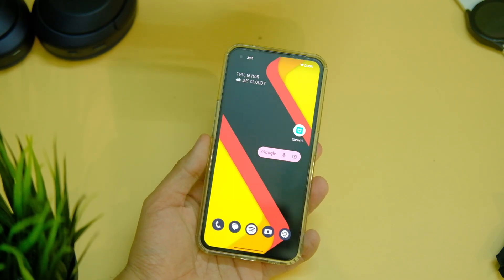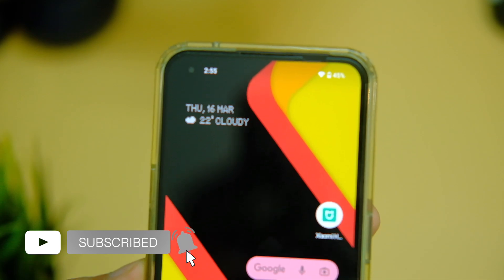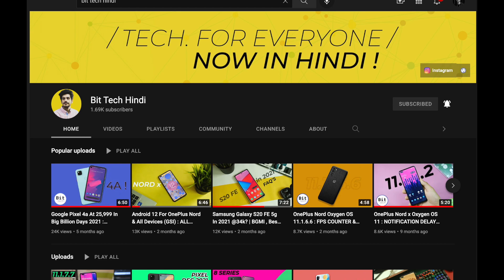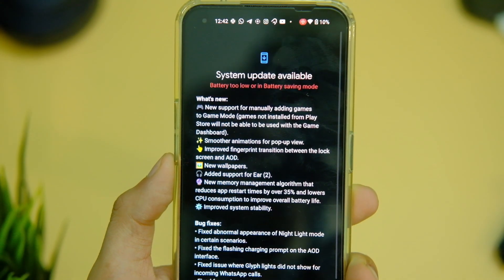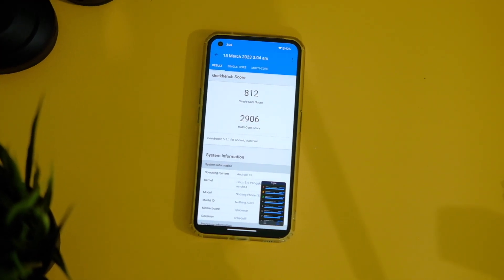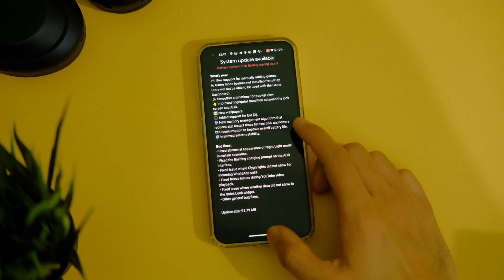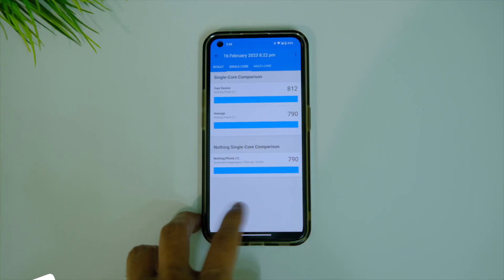This update is now rolling out to everyone. The update has version number 1.5.3 and weighs almost 92MB in size. It has a bunch of changes as per the changelog, and you can check for this update in system updates and install it — as simple as that.